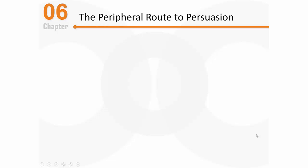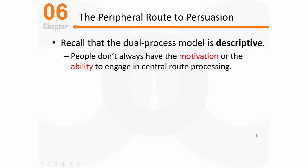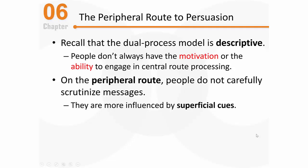Now let's talk a bit more about peripheral route processing. The dual process model of persuasion is descriptive — it describes how people actually think and doesn't assume we process information like a computer. People don't always have the motivation or the ability to engage in central route processing. When engaging in peripheral route processing, people are not paying careful attention to the message or carefully scrutinizing each persuasive appeal, and as a result they're more influenced by superficial cues — little mental shortcuts or rules of thumb.